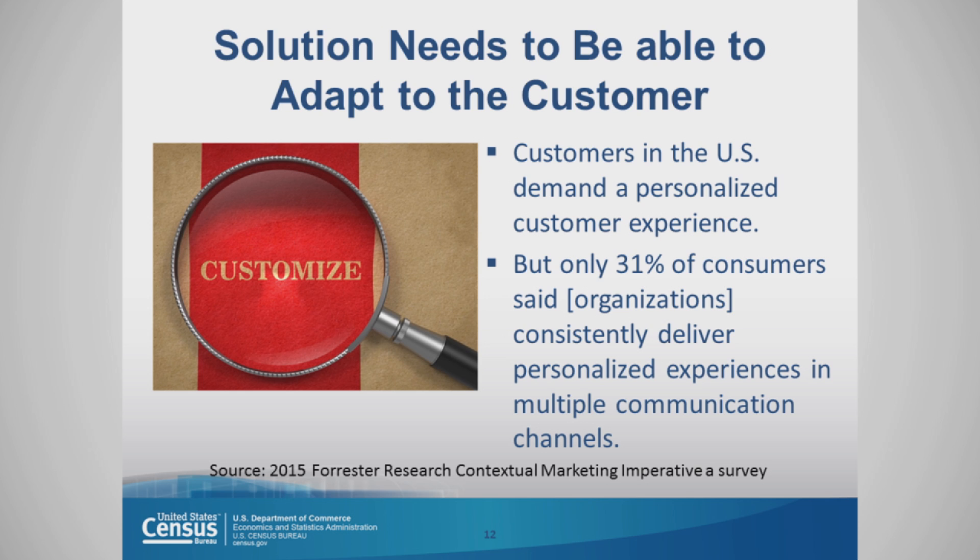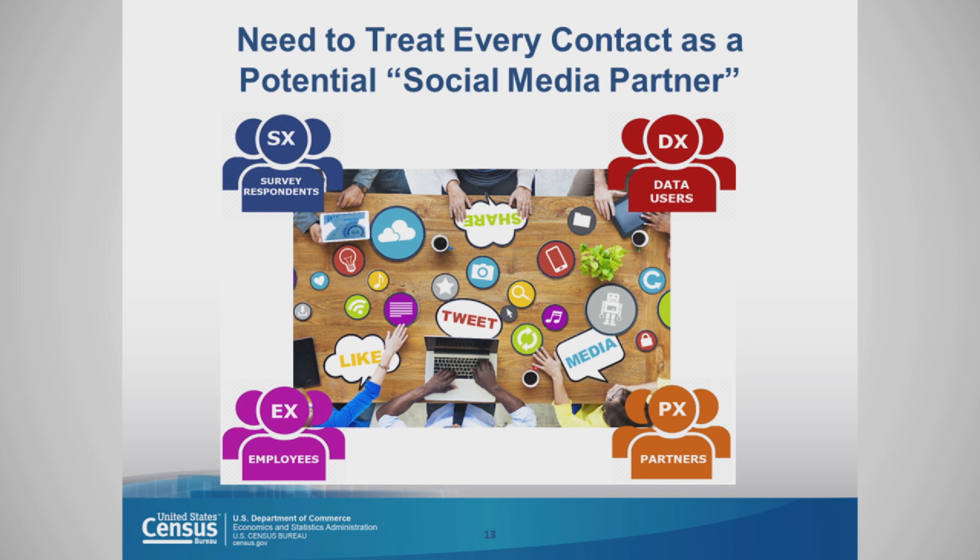Only 31% of consumers said that organizations they visit consistently deliver personalized experiences in multiple communication channels. And we need to always try and treat every contact as a potential social media partner. So if we're working with a data user and providing them assistance with using data, we need to remember they're a social media user too, and how we can leverage that contact as well.